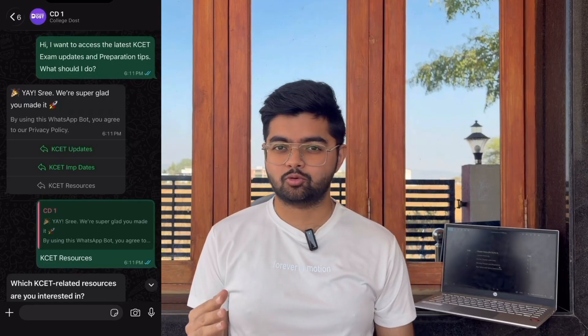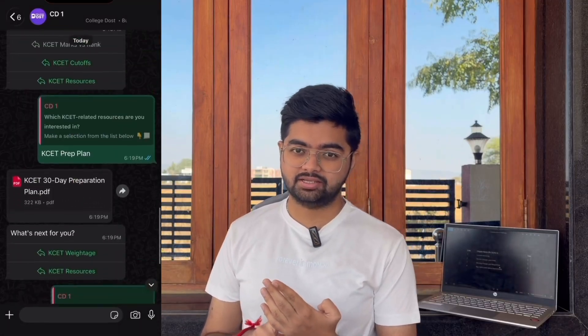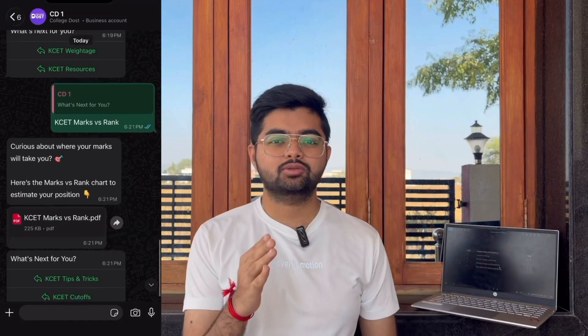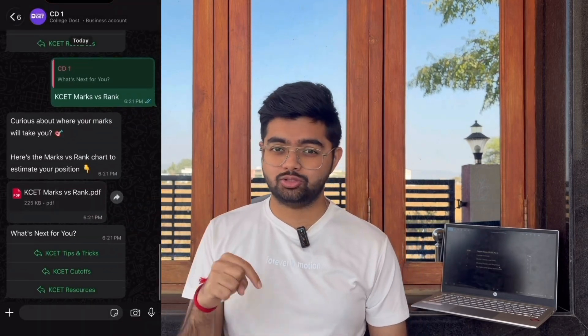Before moving to the next subject, I want to introduce the College Those What's Up — this is a free tool which is very helpful for your KCT. It has all the features like KCT resources, rank versus marks, cutoffs for the previous five years, and the best colleges for KCT. I'll give the link in my description and also in the comment section, so do check it out because it's free.